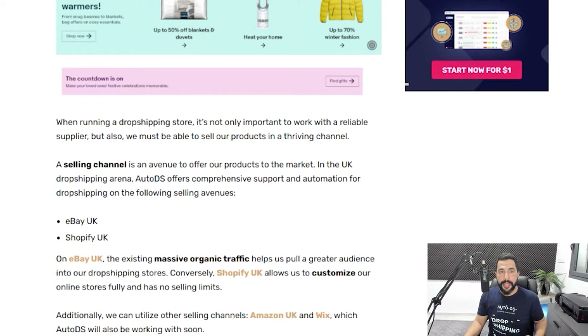Once you've found your dropshipping supplier, it's time to choose your selling channel. There are three great options: eBay UK, Shopify UK, and Wix UK. Getting started on eBay is easy — it's very user-friendly, you don't need to customize your own website, just register for a free eBay account, list your products, and start selling. eBay also gives you free organic traffic, meaning you don't have to pay to promote your listings to start getting sales. The downside is that new seller accounts are limited to 10 listings, and you'll need to call eBay monthly to increase your limits.